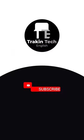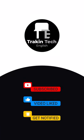If you liked these recommendations, links should be in the pinned comment below. Go and share this video with your friends and of course, subscribe to Track and Tech English.